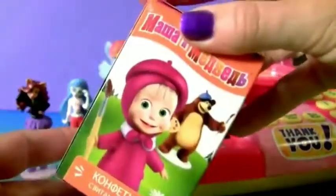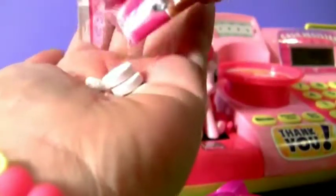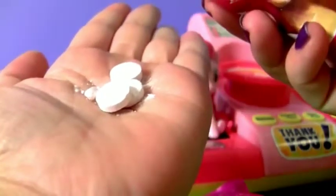Box. A different kind of candy! Let's check it out! Hard candy! Plus the toy!